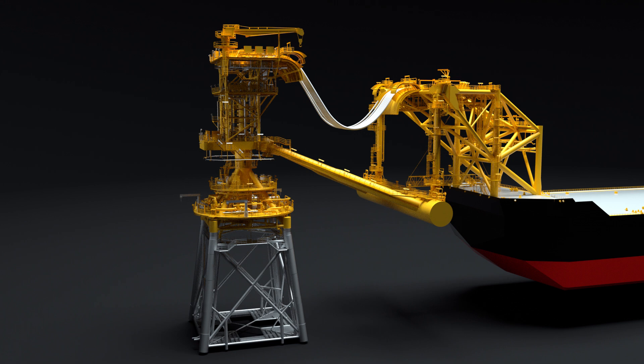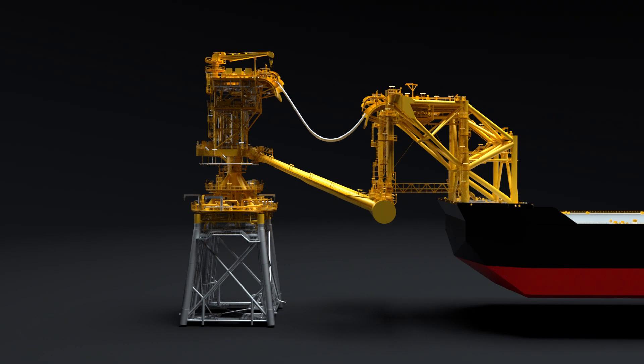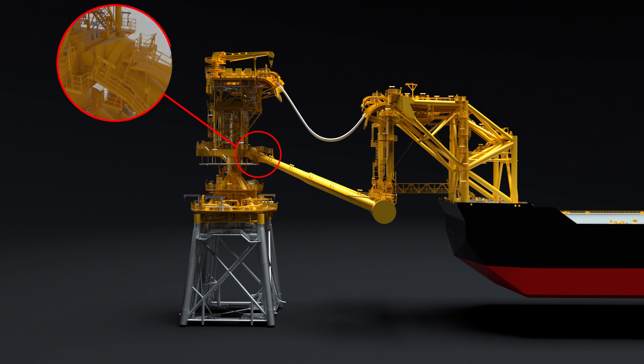The ballast tank is now available to be filled with water to ensure the system is storm safe. The assembled system provides the structural and mechanical means for a vessel to be moored to the Tower Yoke, and allows for continual fluid transfer during weather-vaning. The yoke head sits on trunnions that allow the yoke arm to rotate as the vessel draft changes, and simultaneously allows for vessel heave and surge, while the bearing allows the vessel to freely roll.